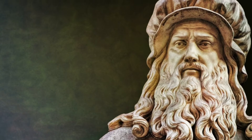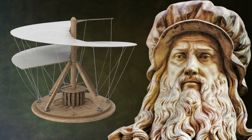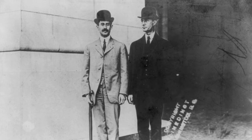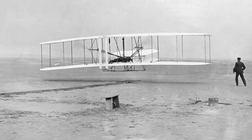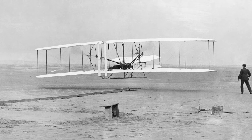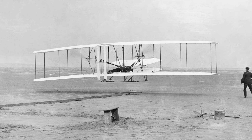Fast forward to the 1400s, when our favorite artist and inventor, Leonardo da Vinci, studied birds to design plans for flying machines that would allow humans to take to the sky. But it wasn't until 1903 when the Wright brothers, Orville and Wilbur, built the world's first successful powered airplane. After years of trial and error, their plane stayed aloft for 12 whole seconds. It might not sound like a long time, but this achievement paved the way for modern aeronautics.